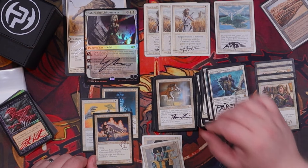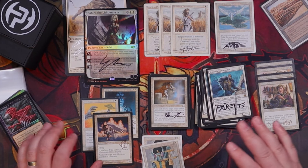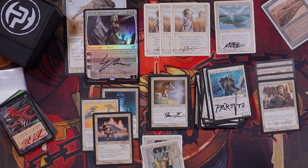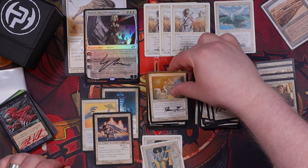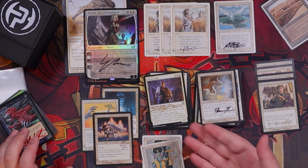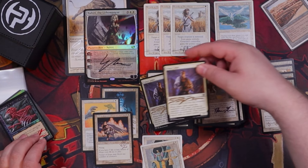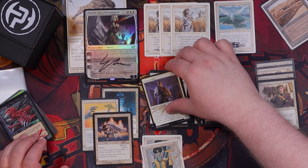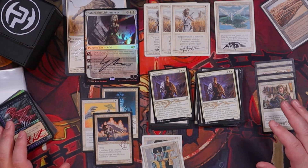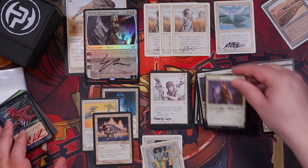Heavy Essence — I probably butchered that name. I do have a Mirage block draft cube — it was the first set meant to be drafted — so I think this is going in there, and it's also just a really good card. Palace Jailer is still in the vintage cube so that will be headed in there as well. Two of them — unfortunately I don't have a legacy Death and Taxes list anymore since I kind of sold out of legacy other than Helm combo, so I don't know what I'm going to do with two, but we got them.